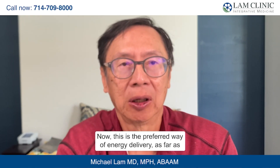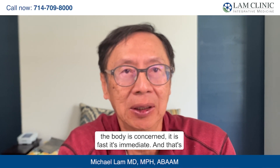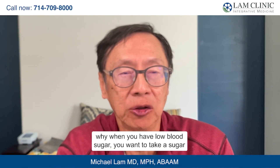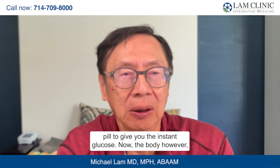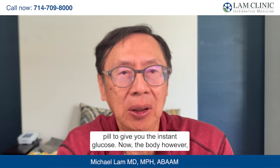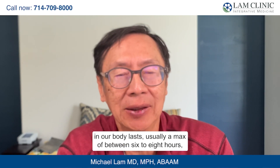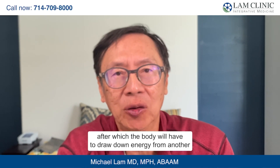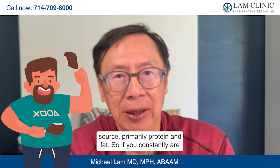Carbohydrates are the preferred way of energy delivery as far as the body is concerned — it is fast and immediate. That's why when you have low blood sugar, you want to take a sugar pill to give you instant glucose. However, the body does not have a long store of carbohydrates; they last usually a maximum of six to eight hours, after which the body will have to draw energy from another source, primarily protein and fat.